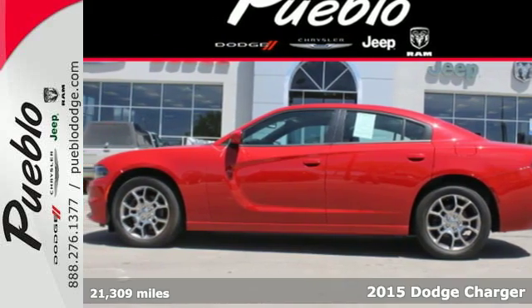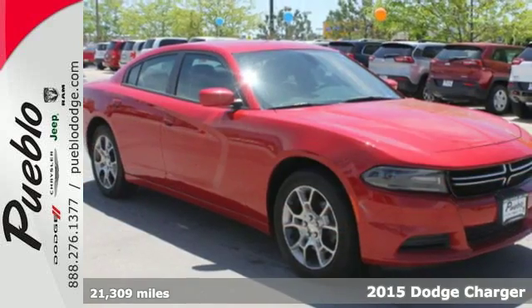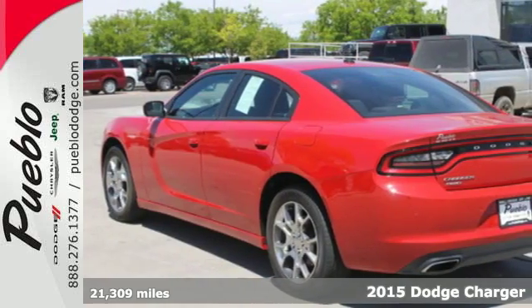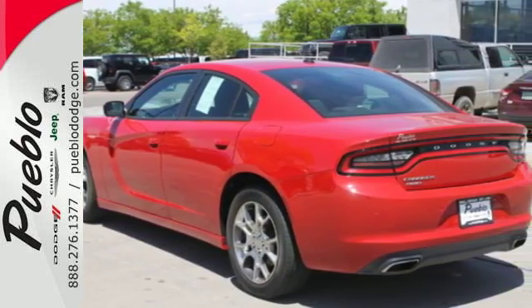Here's a 2015 Dodge Charger. Indulge in impressive horsepower with the efficiency to match. The aura is retro and the soul of this Charger is satisfying.